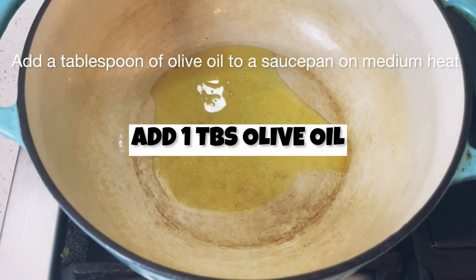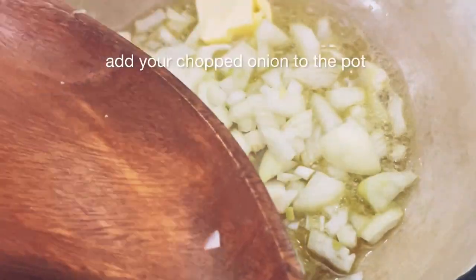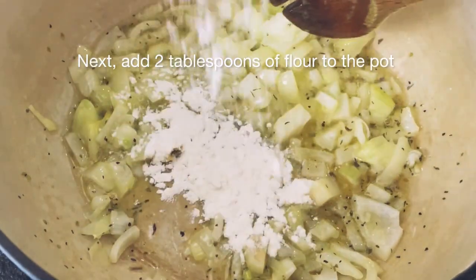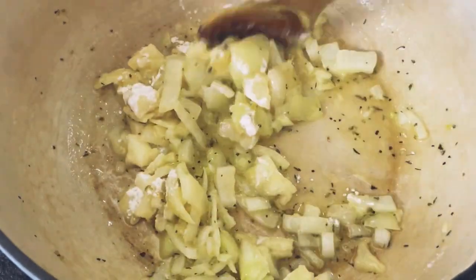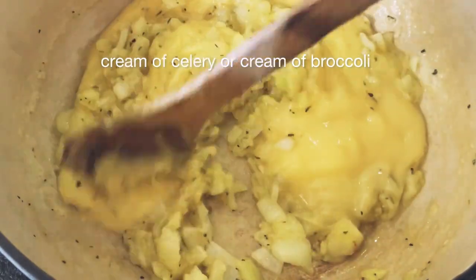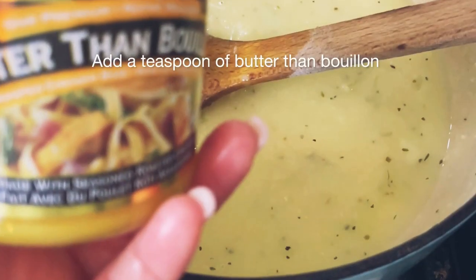Add a tablespoon of olive oil to a saucepan on medium heat, then add one tablespoon of butter. Once your butter is completely melted, add your chopped onion to the pot. Add one teaspoon of oregano and gently sauté. Next add two tablespoons of flour to the pot and stir until the flour is completely absorbed. Add a teaspoon of garlic, then add one can of cream of chicken to the pot. You can also substitute this for cream of mushroom, cream of celery, or cream of broccoli. Then go ahead and fill the can with water and add it to the pot.